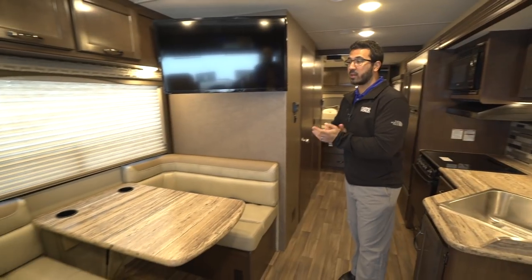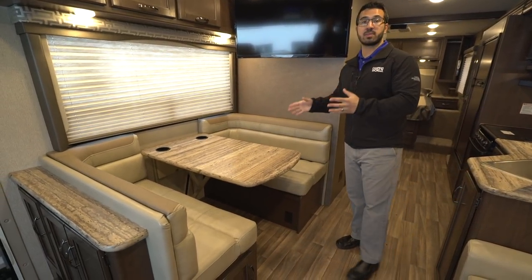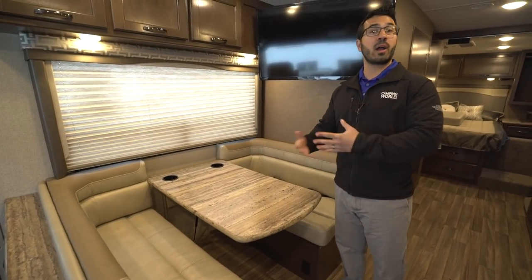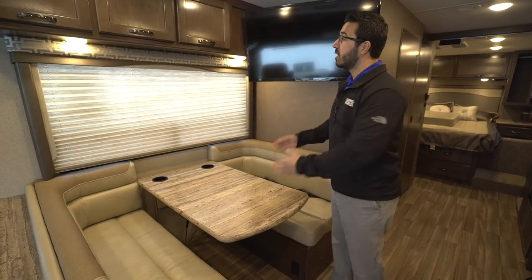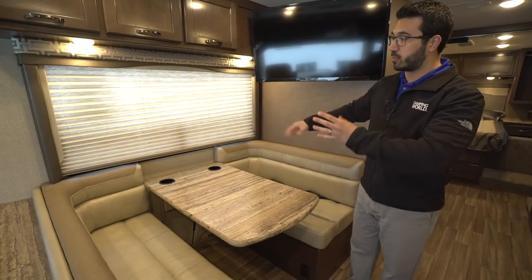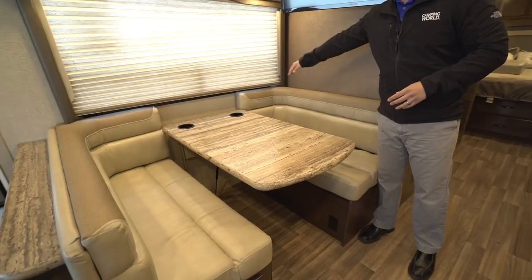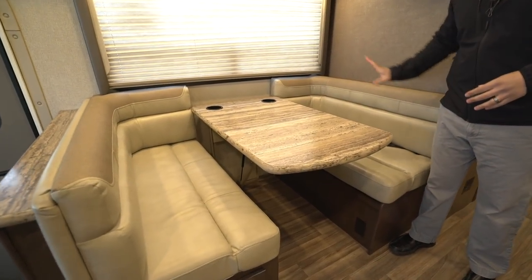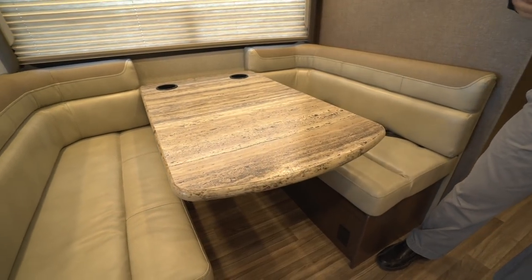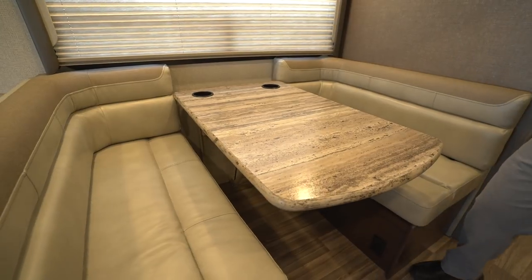Let's start off right over here. One of the things I love when manufacturers do in any RV is give you a campsite dinette. The reason I say that is this is where you'll be sitting eating your morning breakfast, having your morning cup of coffee. You want to look out your window to your campsite, not out at your neighbor's. So I like when they're able to put it on the campsite side here.